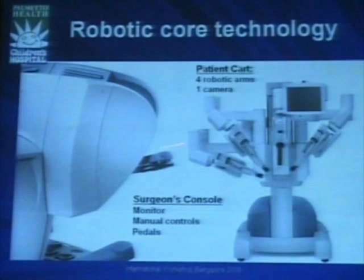So what does a robot look like? There are several parts to this equipment. We have what we call the patient cart. Two arms are controlled by the surgeon, the camera is controlled by the surgeon, and this additional arm is from the second generation of these robots. A year ago there were only three arms; this new generation has four arms, and the surgeon has control of all of them at all times.